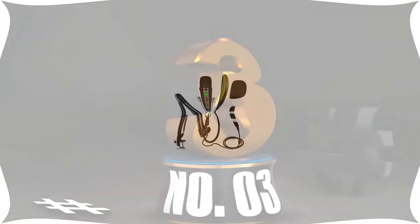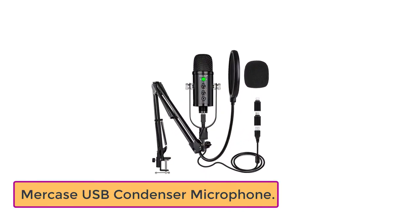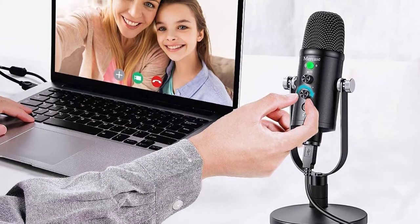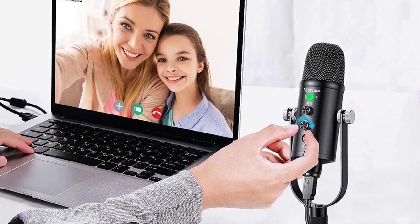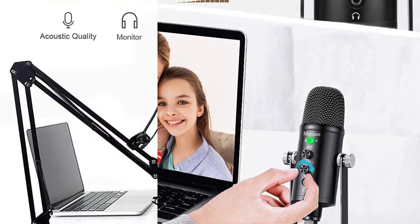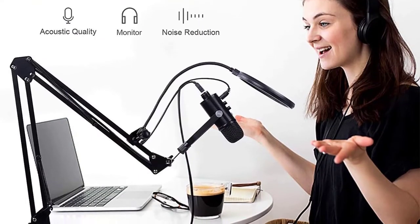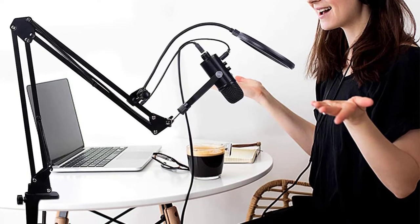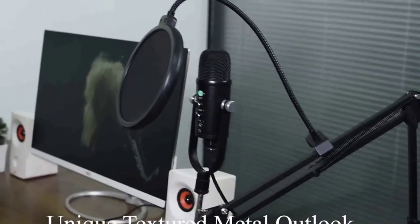Number 3: Merkase USB Condenser Microphone. The microphone has an adjustable mixing function and many accessories and is highly recommended for purchase. A fantastic microphone at a fantastic price. The mic stand is strong, and the design and quality of the mic are outstanding. It's pretty simple to set up and operate, and no extra software or downloads are needed.